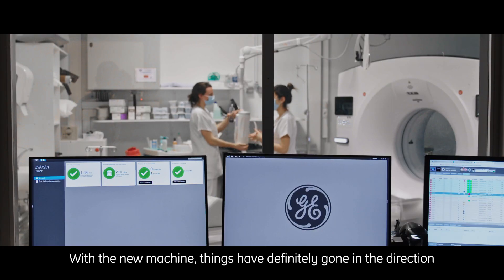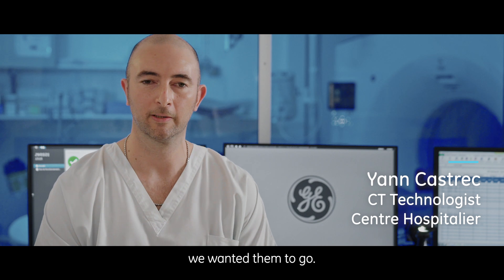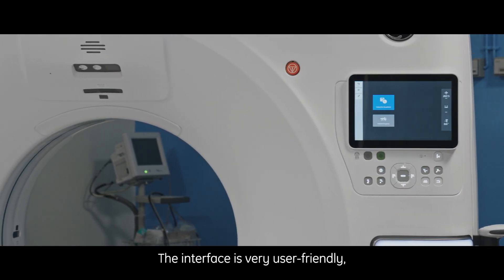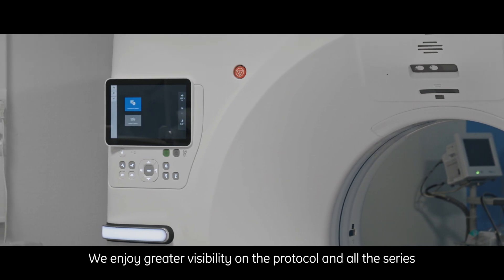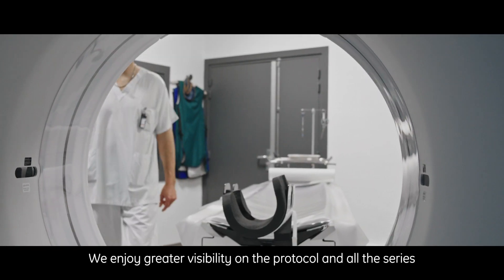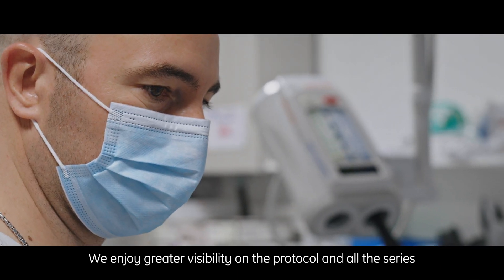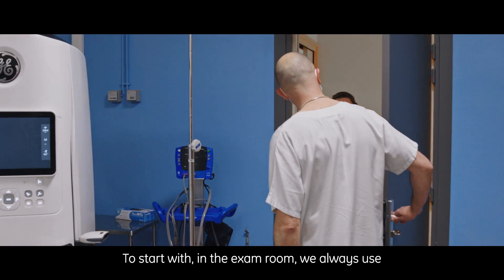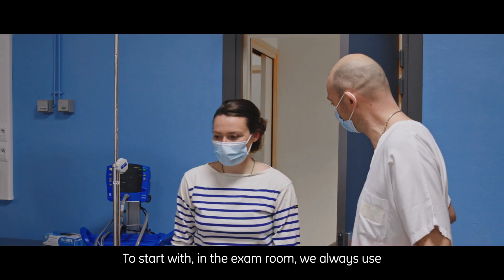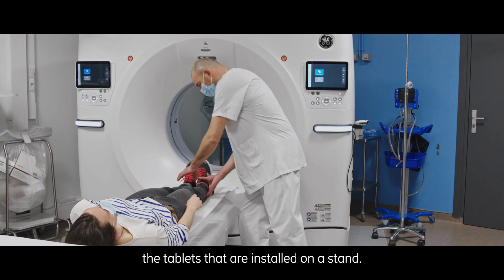Ça a absolument été dans le sens dans lequel on souhaitait aller avec une nouvelle machine. L'interface est très intuitive, très claire, très facile à utiliser. On a plus de visibilité sur le protocole, sur l'ensemble des séries qui sont programmées dans le protocole. Pour commencer en salle d'examen, on utilise à chaque fois les tablettes qui sont installées au niveau du statif.